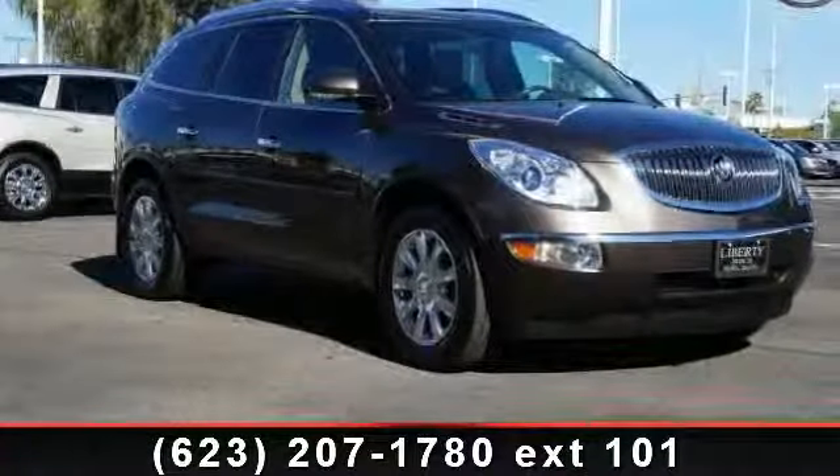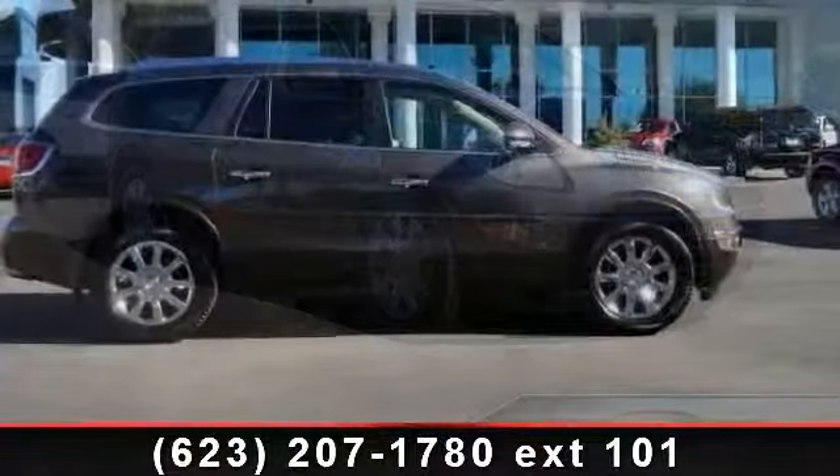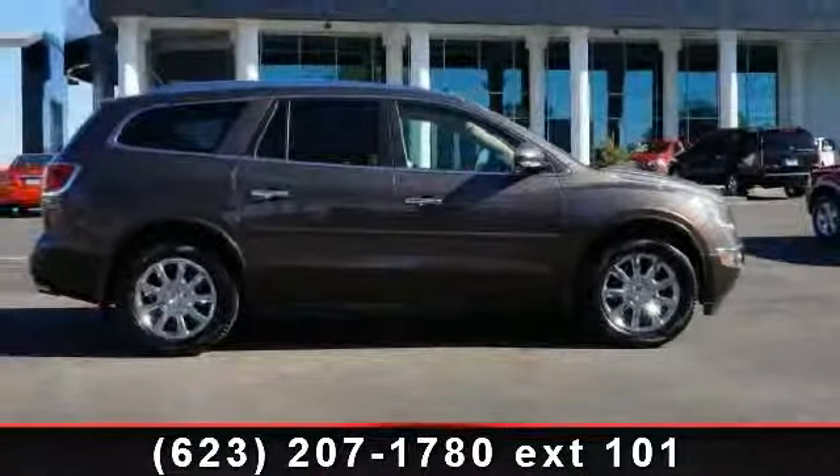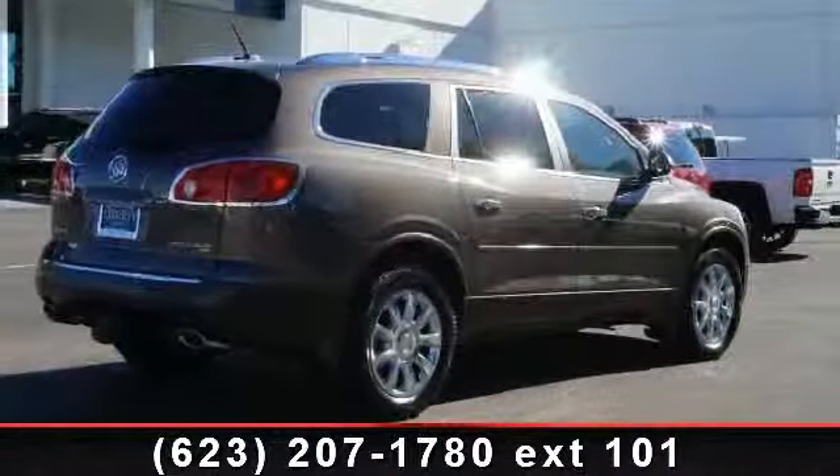Check out this 2012 Buick Enclave Leather. This may be the set of wheels you've been looking for. This vehicle comes with a reliable six-cylinder engine, connected to a smooth shifting automatic transmission.